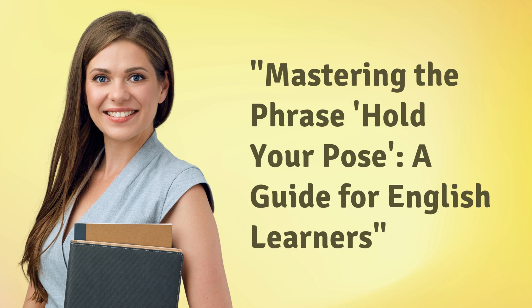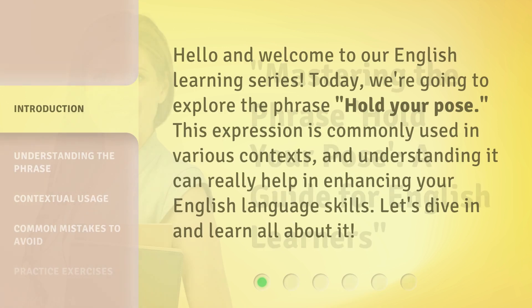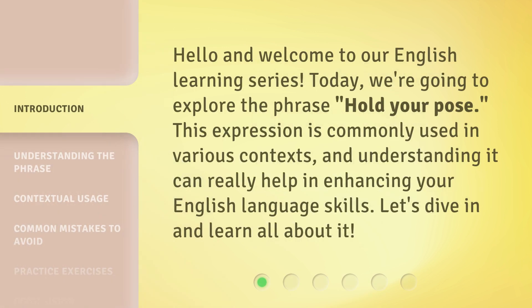Mastering the phrase 'hold your pose': a guide for English learners. Hello and welcome to our English learning series. Today, we're going to explore the phrase 'hold your pose.' This expression is commonly used in various contexts, and understanding it can really help in enhancing your English language skills. Let's dive in and learn all about it.